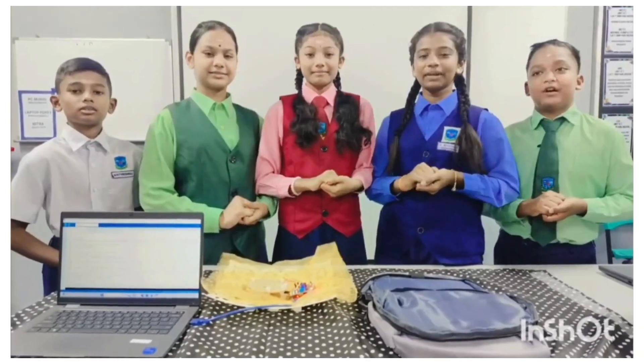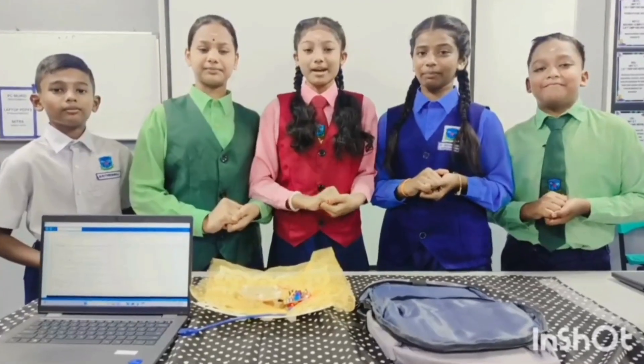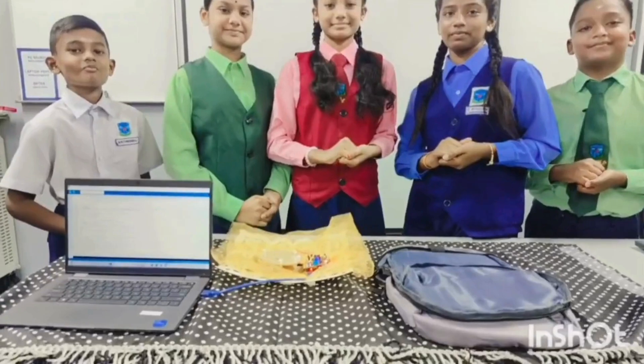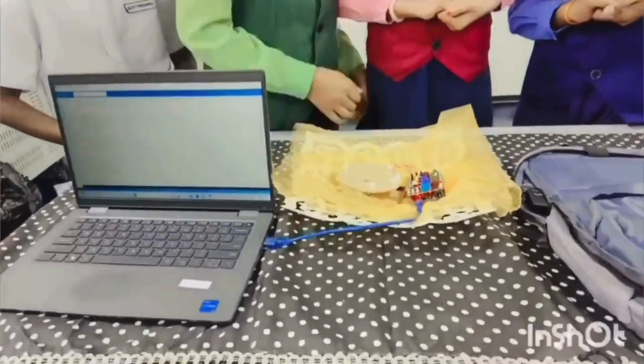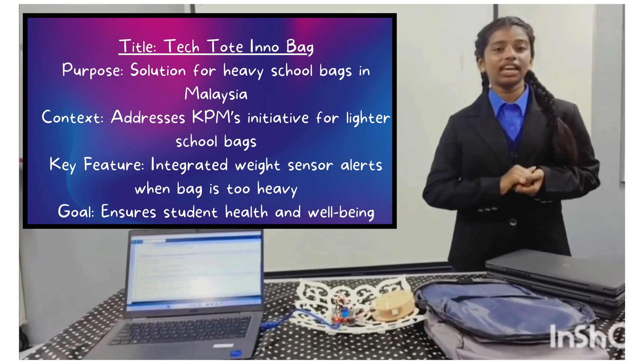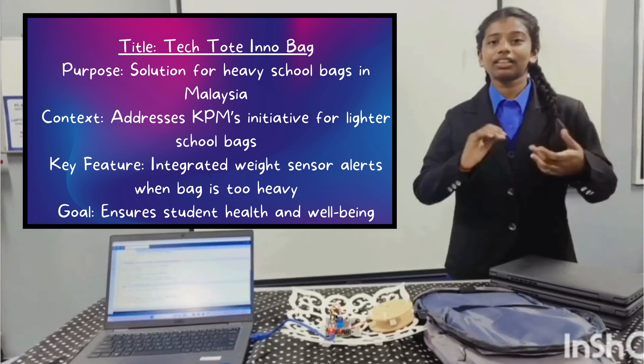Good day. We are from SJKT Simpa Mori. Our innovation is Tech.InnoBank. Today, we are honored to present Tech.InnoBank.